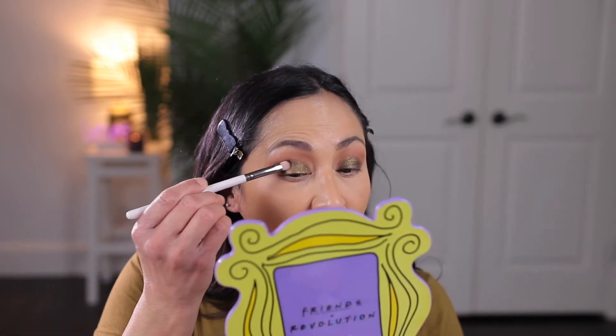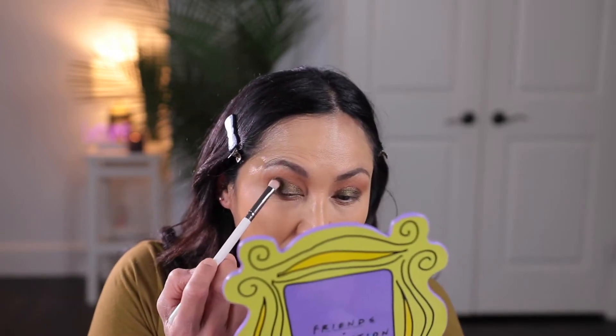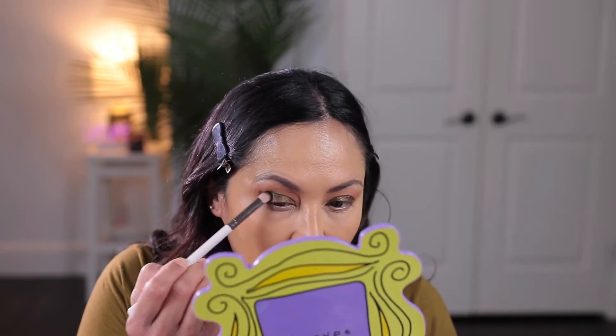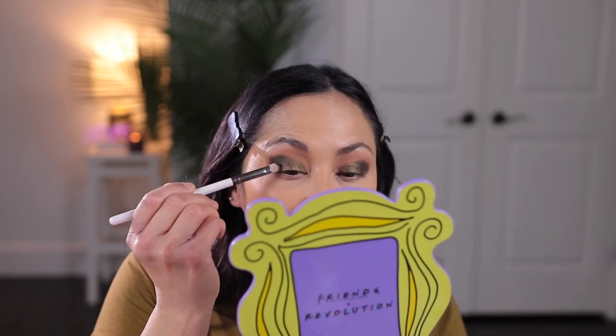Now I'm going to take a smaller shader brush and go into this darker shade right here — it's a darker green. I'm just going to put it on the outer corner to add some depth to the eye look. Wow, this one's really pigmented. I'm pressing that on the corner and I'll blend it out in a minute. This is a really pretty, gorgeous darker green shade — really pigmented. Now I'm going to take the brush I used earlier with the tan matte shade and just blend the edges.